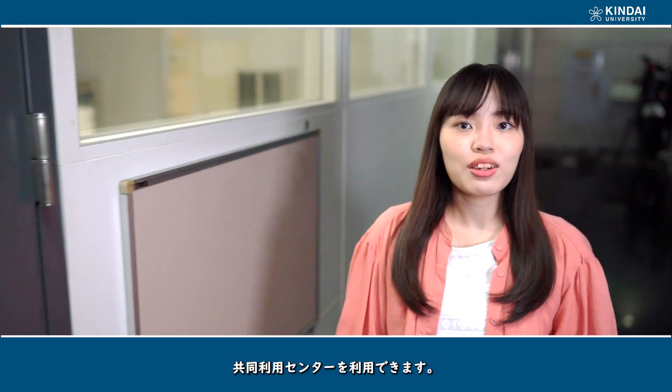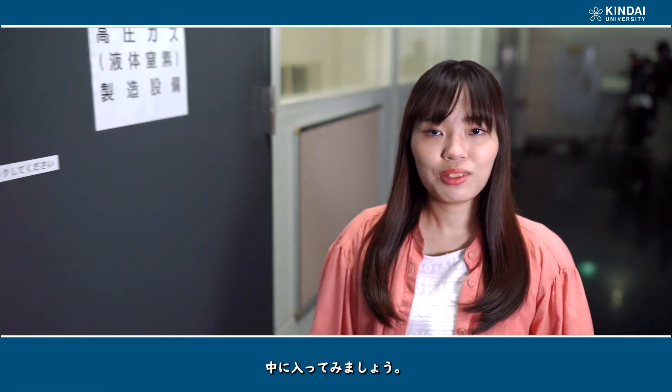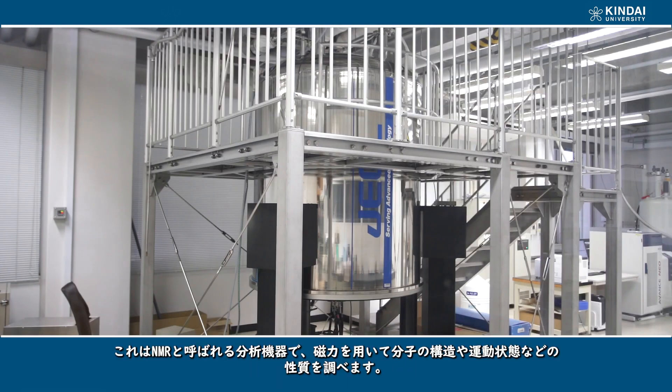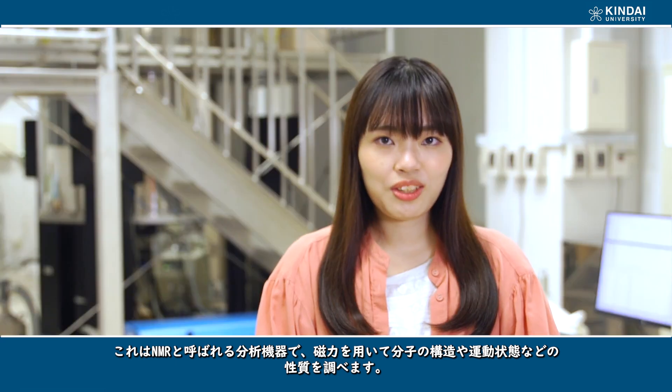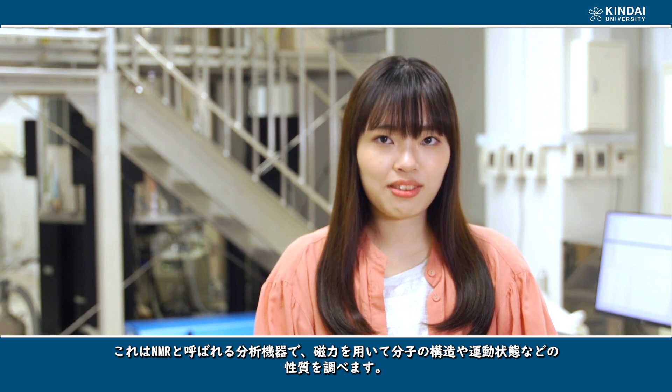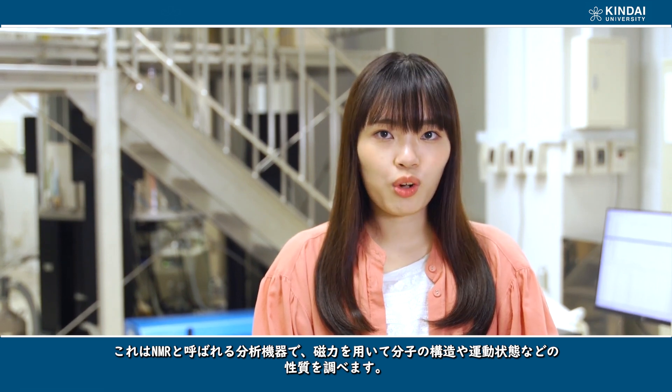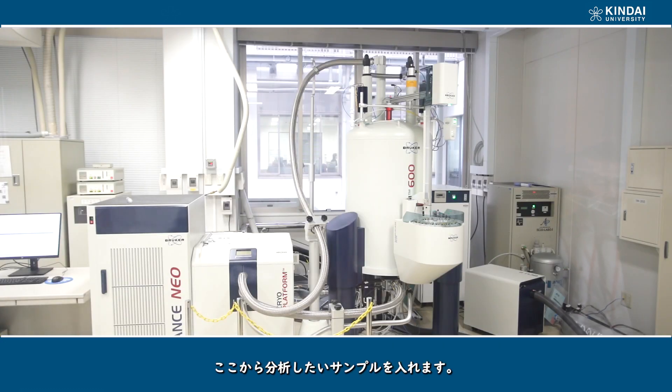You can use the Joint Research Center here. Let's go inside! This is an analytical instrument called NMR, which uses magnetic force to examine the structure, kinetic state, and other properties of molecules — allowing you to analyze inside the samples you want to examine.